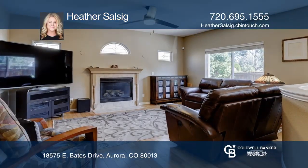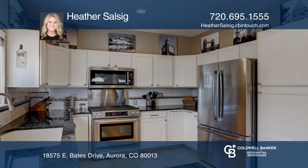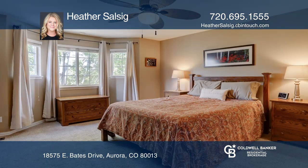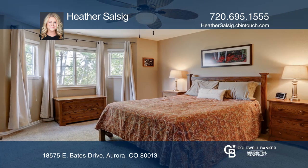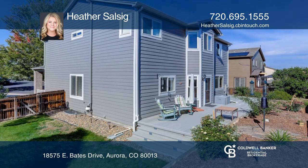This four-bedroom, three-and-a-half bath home offers bamboo floors on the main level. The kitchen hosts granite countertops and stainless steel appliances. The second floor includes a private master suite with a walk-in closet and a loft. This home is complete with a finished basement and a Trex decking patio.